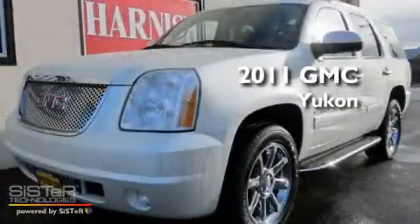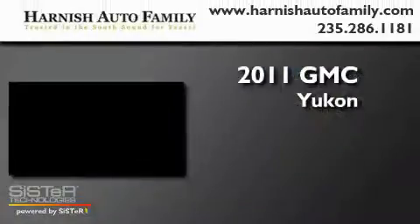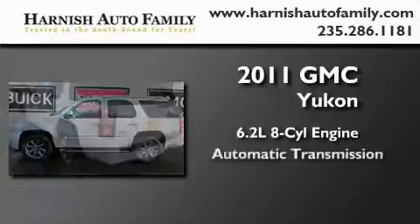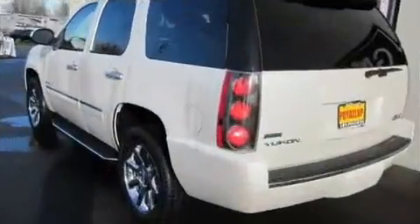This is a brand new 2011 GMC Yukon. It has a 6.2-liter, eight-cylinder engine, an automatic transmission, and four-wheel drive.